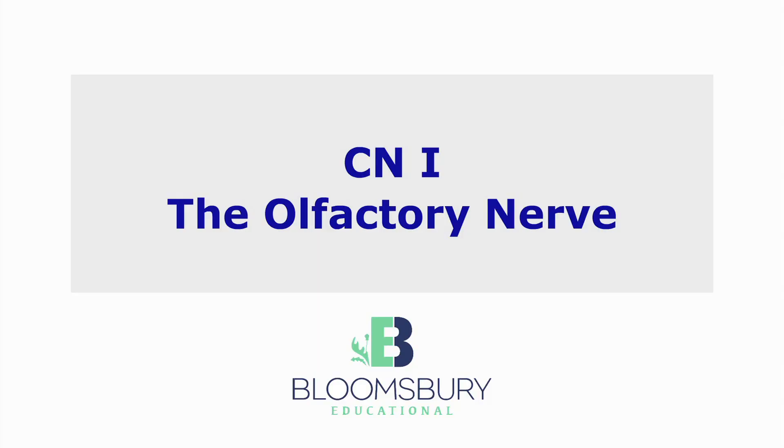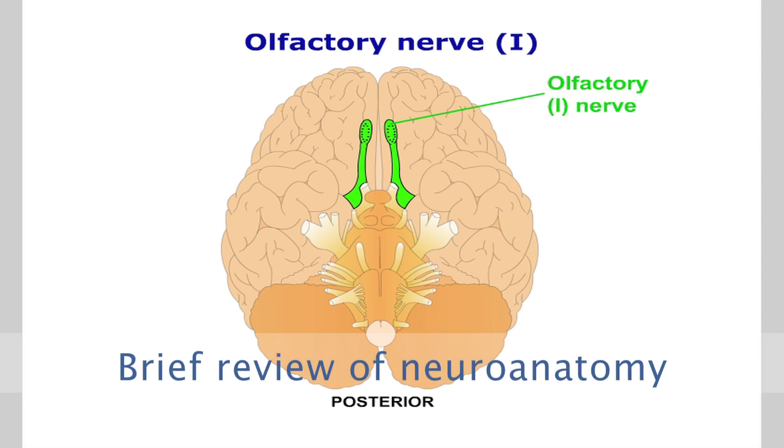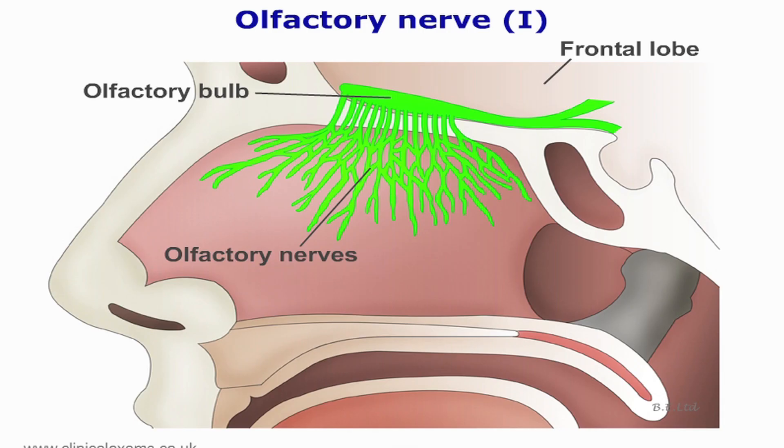The olfactory nerve has the shortest tract. The olfactory bulb is located inferior to the frontal lobes. It pierces the thin cribriform plate of the ethmoid bone to reach the nasal olfactory mucosa. This is a purely sensory nerve.